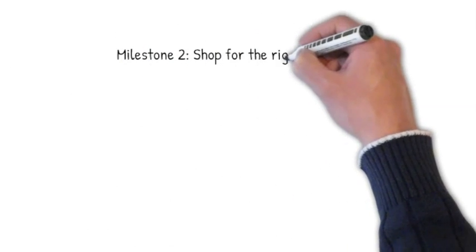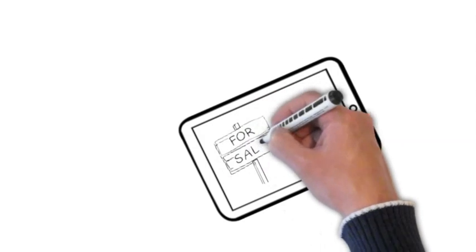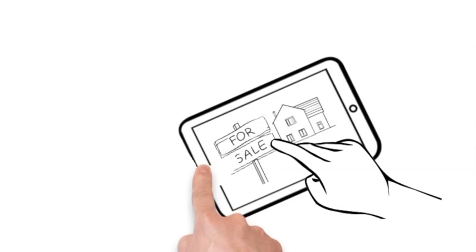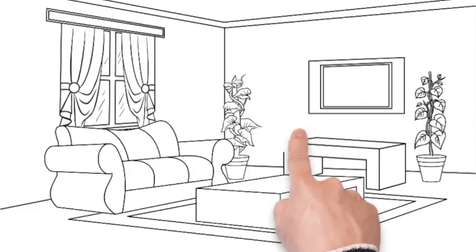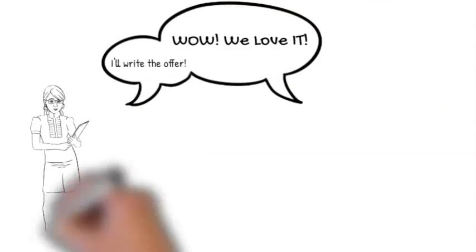Next is Milestone 2: shopping for the right home. One of the best things about working with WeDeal Real Estate is the amazing technology we use to make sure you see new homes entering the market as fast as possible. We do this by using our Keller Williams search app, as well as your agent sending you the newest homes directly from the multiple listing services as soon as they enter the market. Our goal is to only send you homes that fit all your needs. Because of our approach of matching you with only the homes that meet your needs, many of our clients look at five or fewer homes before making a decision to buy.